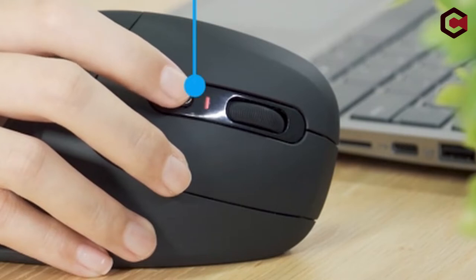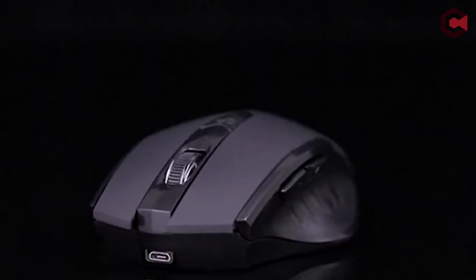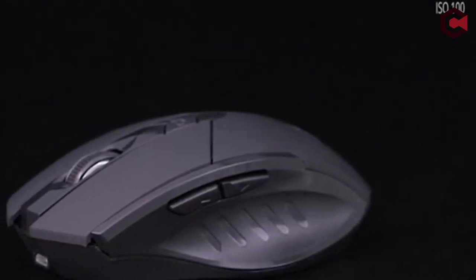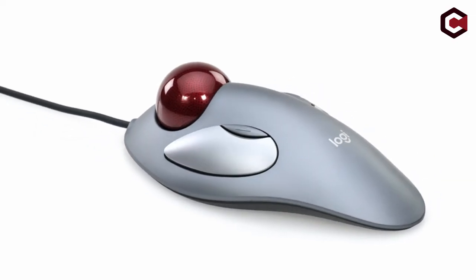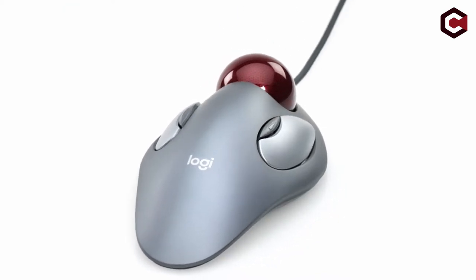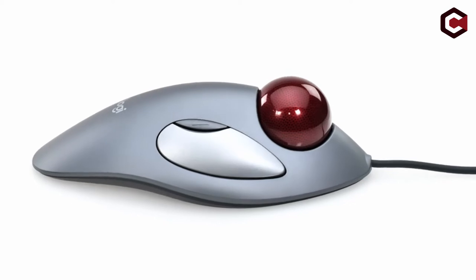A nice gaming experience is impossible to obtain without a high-end and cutting-edge gaming mouse. Those with large hands may have difficulty locating an appropriate gaming mouse. So in today's video, we will go through the top 3 best gaming mice for large hands. There are many nice ergonomic mice on the market, but each has its own unique set of advantages and disadvantages. This list is based on my personal opinion and research, analyzed based on random numbering.